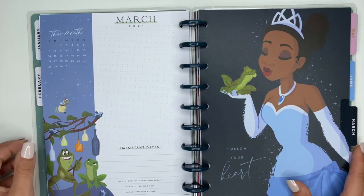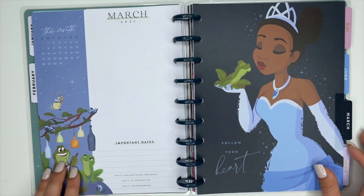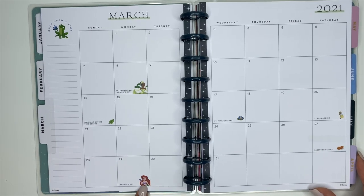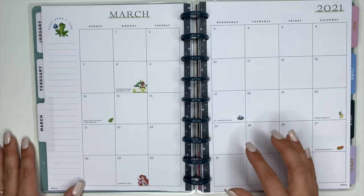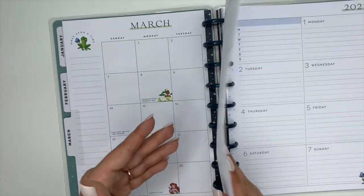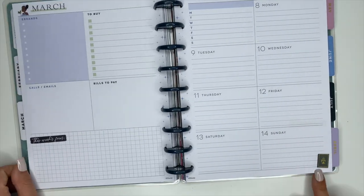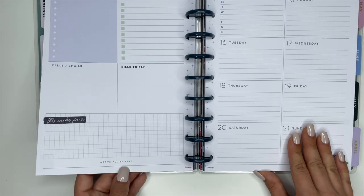For March we have Tiana — both Tiana and the frog as frogs on this really gorgeous cover that says 'Follow Your Heart.' When we open March up, we have The Little Mermaid down here, Tiana here, and Tiana as the frog up top, with holidays already written in. The weekly pages are blue again, with Tiana at the top and Tiana as the frog at the bottom, alternating to the frog prince. The third-week quote says 'Above all, be kind.'